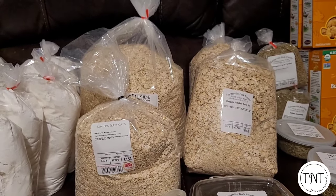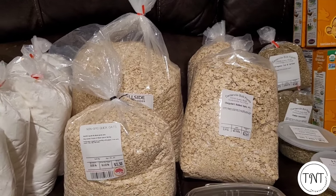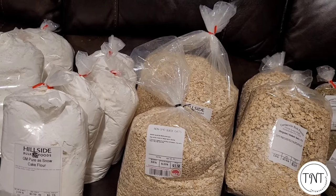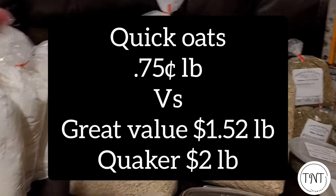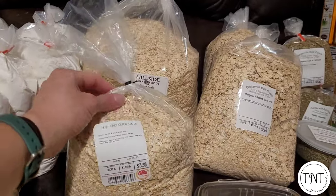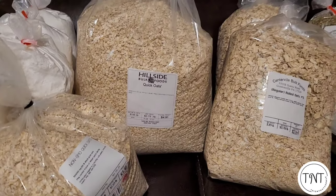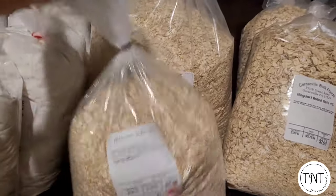Another thing we've been doing a lot is making our own oatmeal. I've been making my own granola bars too. Instead of buying little packets of oatmeal, we've been making our own with brown sugar, cinnamon, and apple pie spice — it's delicious, has a lot less junk in it, and is so much cheaper. At one of the first stores we went to I bought a small bag of non-GMO quick oats for a dollar ten a pound. Then at another bulk food store I got a six-and-a-half-pound bag for seventy-five cents a pound — just under five dollars for this huge bag.